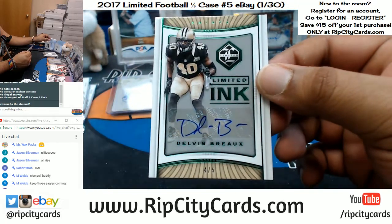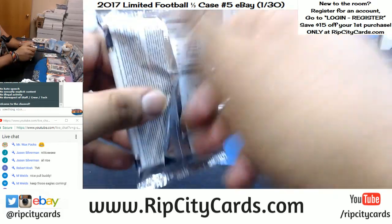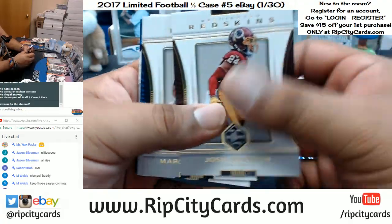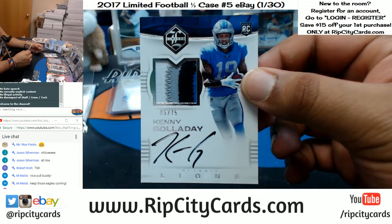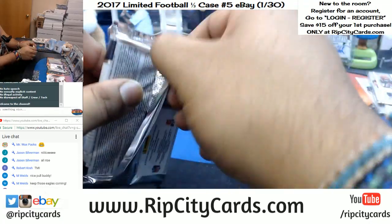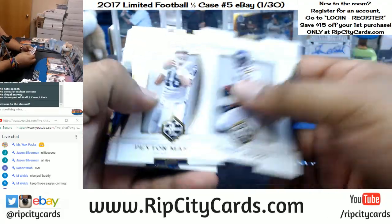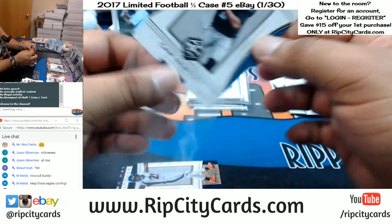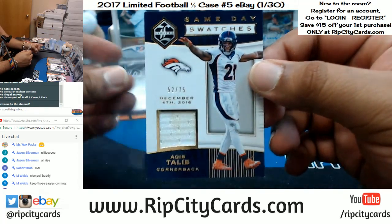We got Delvin Bro - four out of five for the Saints, Saints having a nice break. That's a sweet RPA for the Lions - four color patch, numbered to 75, Kenny G for the Lions, that's a nice card. To 99, Cam Newton for the Panthers - and I was correct, it is a patch, a dirty patch, to 75. A keep-to-leave with a number for the Broncos.